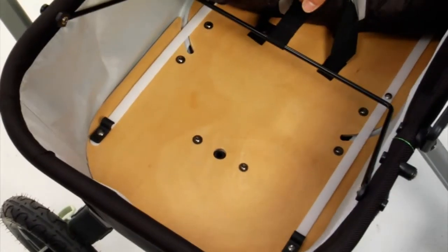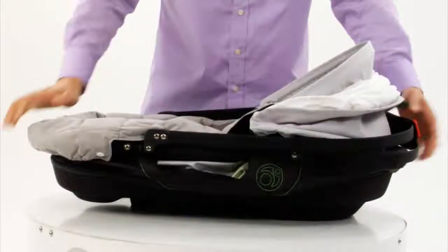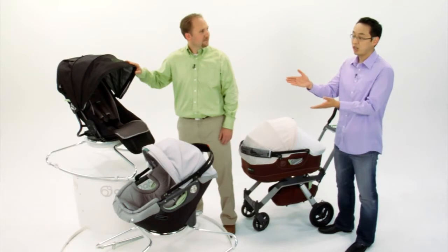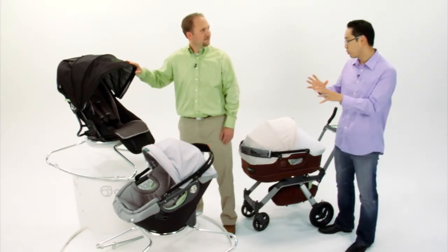Finally, this bassinet folds up compactly so that you can take it with you wherever you travel. Also, the rocker can be used with all Orbit seats. And as you can see, the bassinet, as well as all of our other seats, help you transition seamlessly from home to a walk in the park.